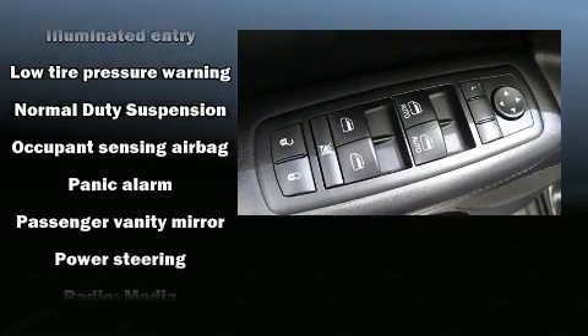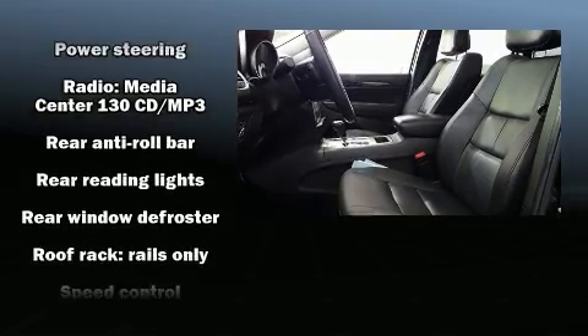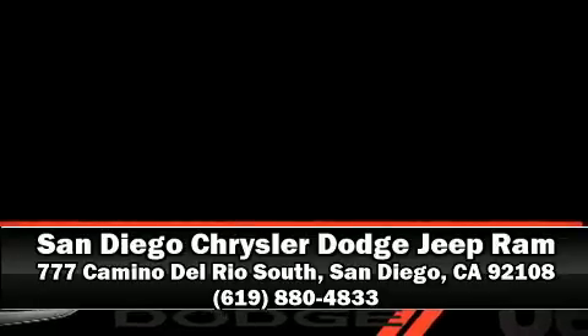A CARFAX History Report provides you peace of mind by detailing information related to past owners and service records. We'd also be happy to help you arrange financing for your vehicle. Please don't hesitate to give us a call.